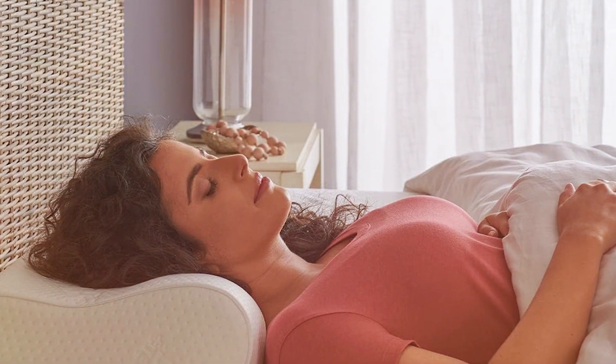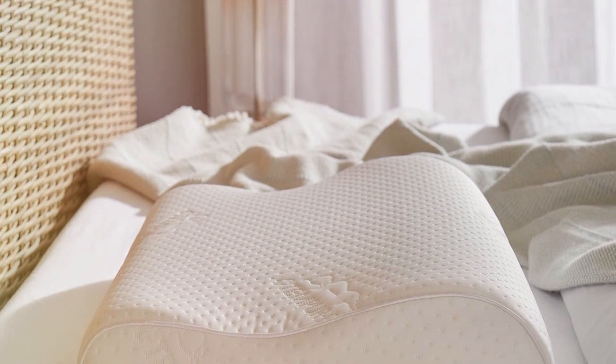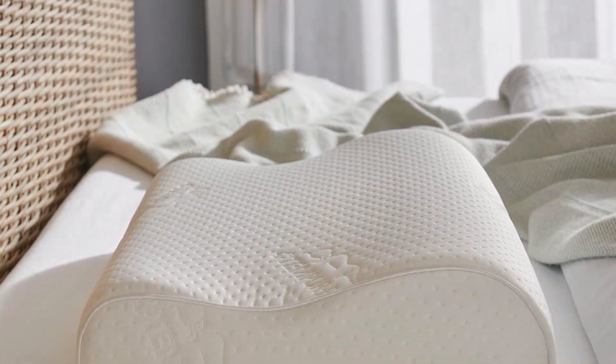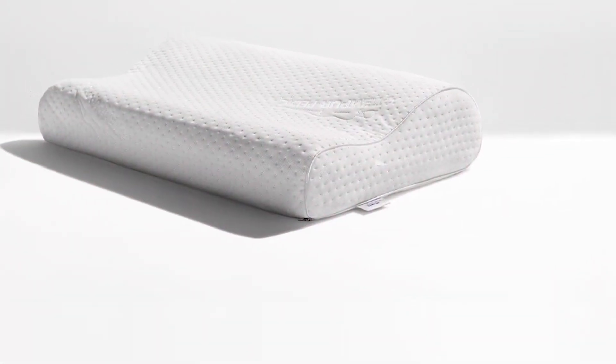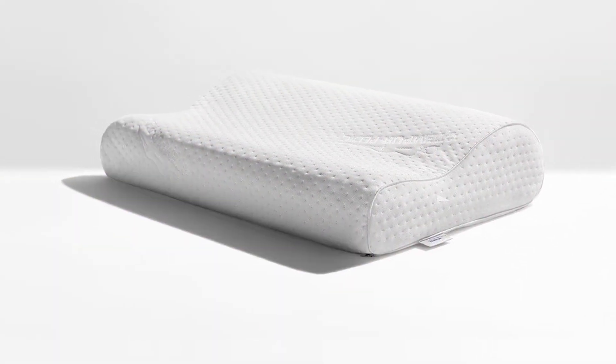Moreover, the Tempur-Ergo Neck Pillow is available in different sizes, catering to a wide range of body types and sleep preferences. This customization aspect is a significant advantage, allowing users to choose a pillow that perfectly fits their needs. All these features combined make the Tempur-Ergo Neck Pillow a top choice for those seeking a solution to neck pain and a promise of restful sleep.